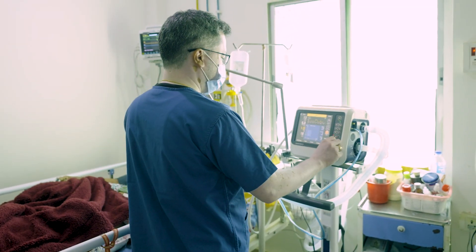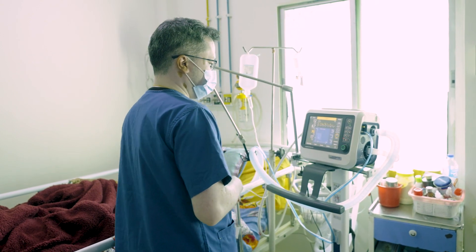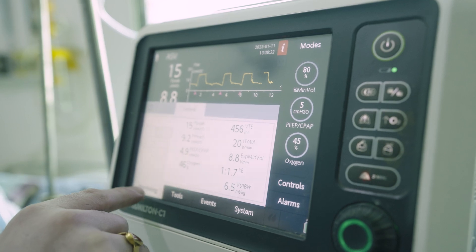The most important addition I want to mention is the Hamilton ventilators. Because earlier, many of these doctors and nurses had very little exposure to ventilators. And with Hamilton ventilators, especially the adaptive support ventilation mode, it has made ventilation so simple.